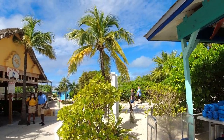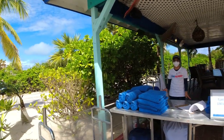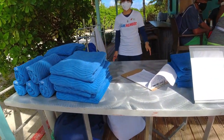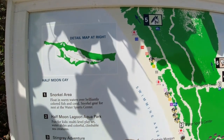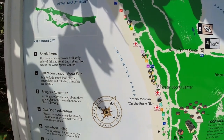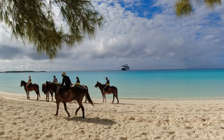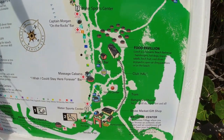One thing you'll notice when you first come into this port: Carnival has a towel station. Don't bring your towels off the boat — you can bring them right here. Just bring your card. Here's a great map of the entire island. You can see all the things to do: a snorkel area, an aquapark, stingray adventure, and horseback riding. There's a lot of things to do here.